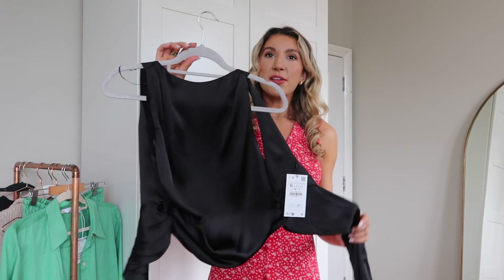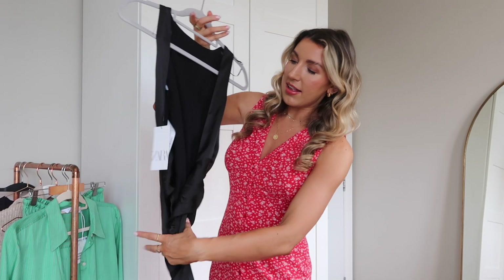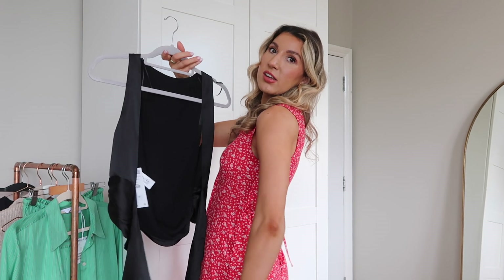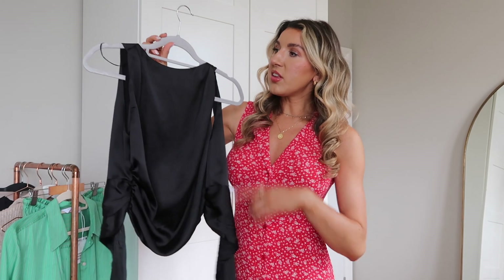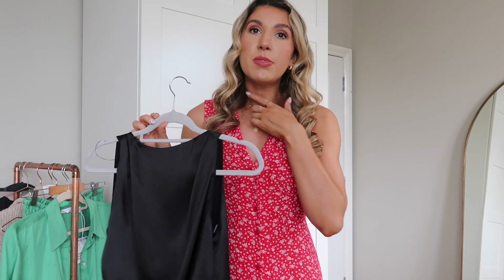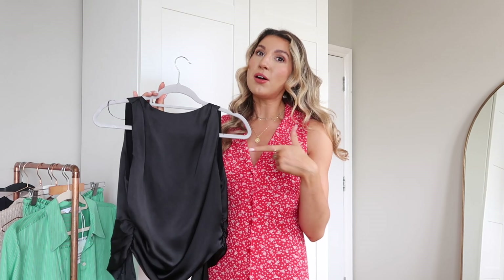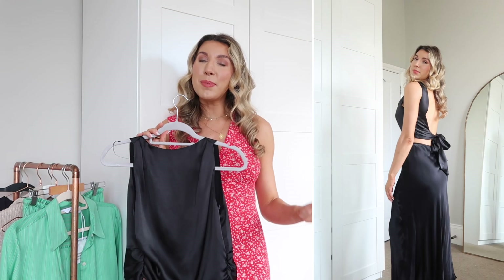Moving on to Zara. First up is this gorgeous top — it's a high neck and then it has an open back which you can tie in a bow, or tie it once and have it kind of dangling down at the back. I got this one in a medium; it was £25.99. I would suggest sizing up — I did order a small and a medium, and the small was really really tight on my neck and actually made me feel like I was suffocating. The 'jeans and a nice top' vibe — this top nails that category to perfection. It's a good one for date night, dinner with the girls, or drinks.